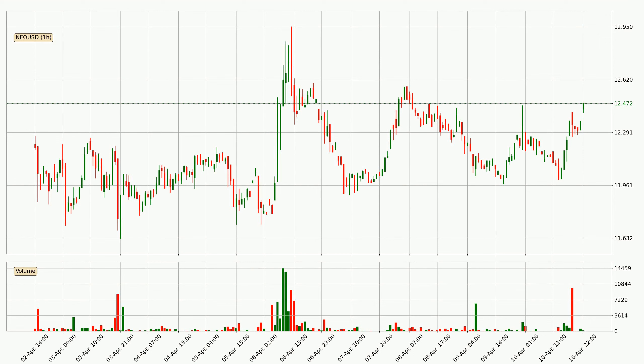If we look at the hourly time frame for NEO, the price went up only slightly with around 1.6% in the last 24 hours, with a current price of 12.5.